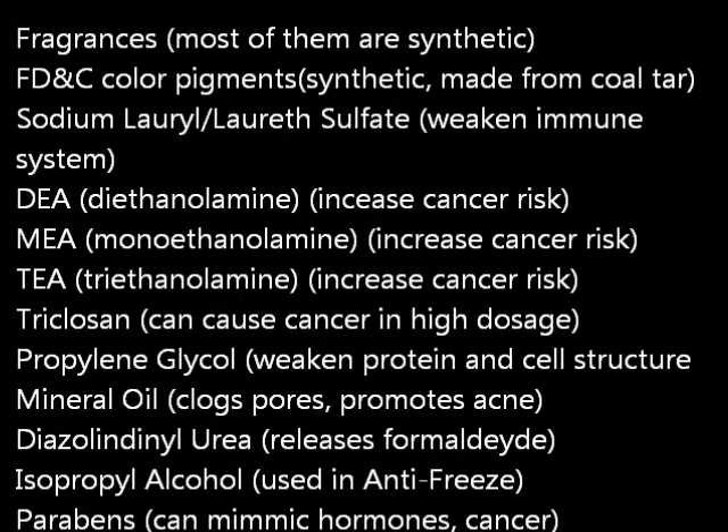So there are about 10 main chemicals found in skin, makeup, and hair products, and they are these. Some of them are carcinogens, which can raise your chance of getting cancer later on and make your chance of getting cancer higher.